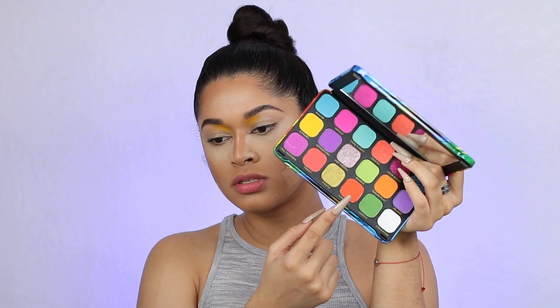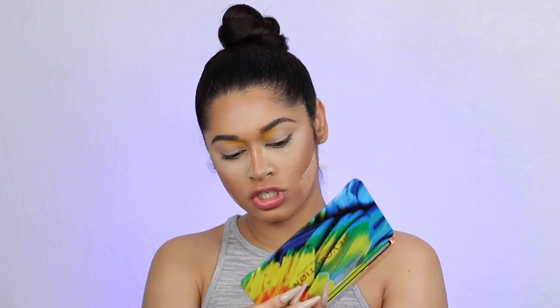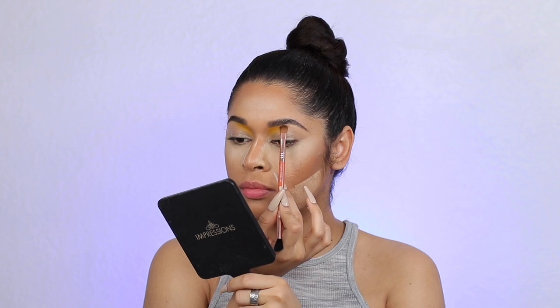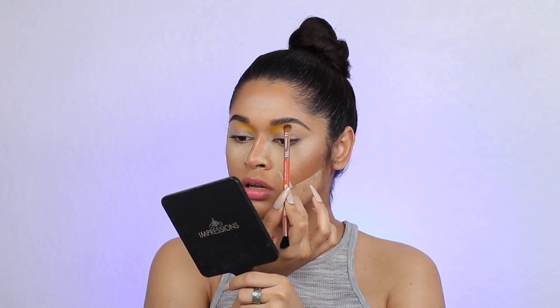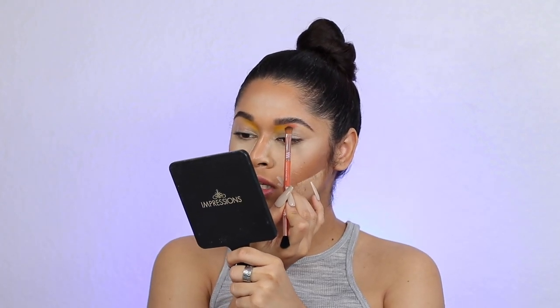I am going to move on to the shade Cardinal right here — this orangey shade, so pretty, so gorgeous. I'm pretty much going to be doing the same thing, applying it under my brow bone. I'm going to try to create kind of like an assortment of colors down there — we'll see how it goes.